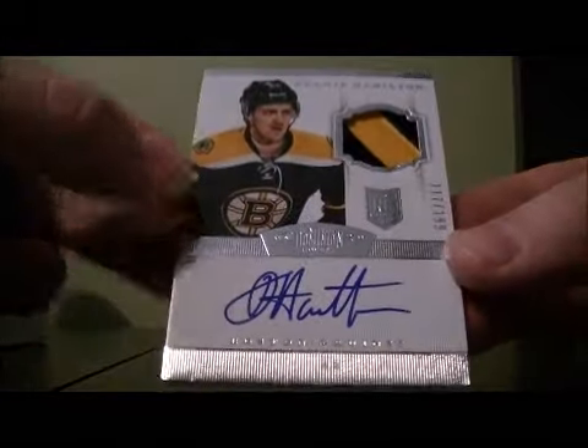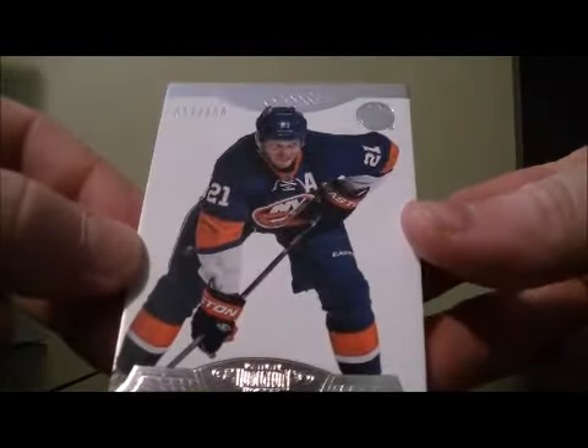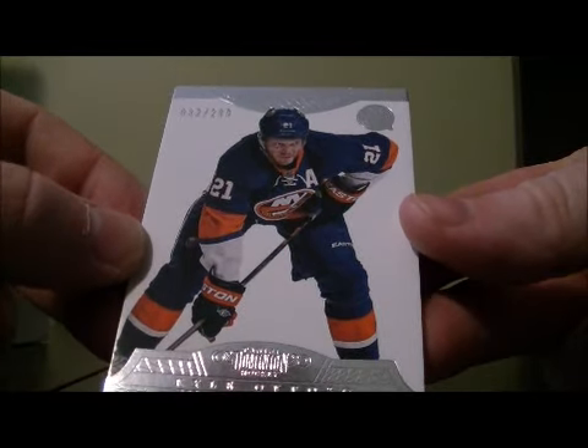Another hit for Boston is a patch on a rookie, 117 out of 199 of Dougie Hamilton. And the last card is a base card, 32 out of 299 for the Islanders of Kyle Okposo.